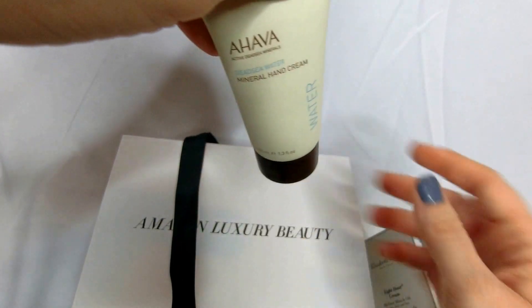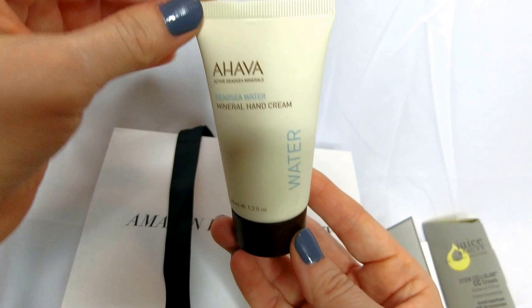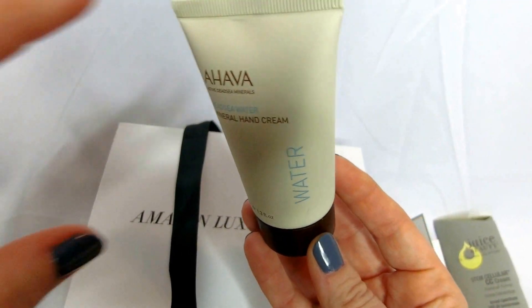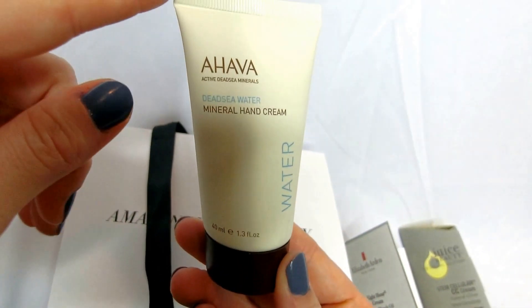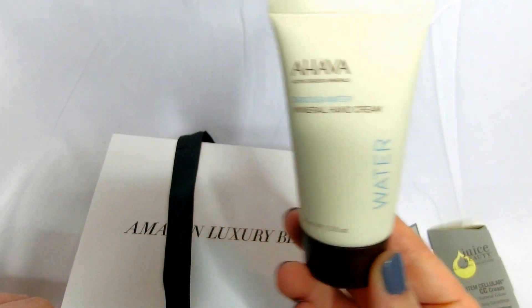Hava Dead Sea Water Mineral Hand Cream. I actually already use this — highly recommend it. The biggest downfall is that it does have a very strong smell to it, but I use this several times a day on my hands and it's done miracles for them.